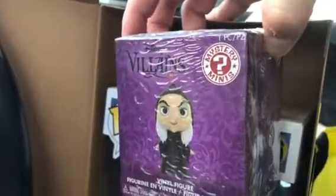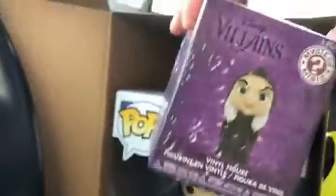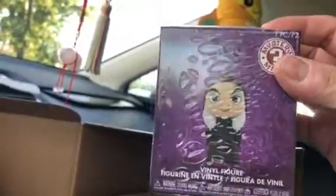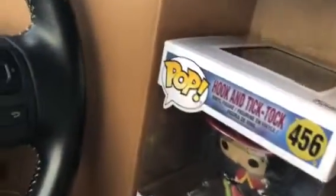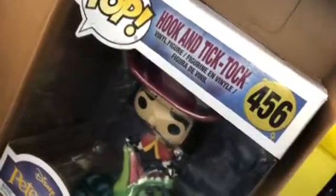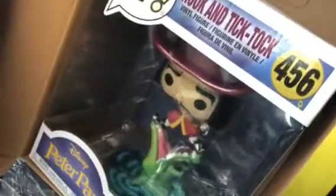Is it the evil witch from Snow White? It says mystery but the outside of the box already shows a picture of the evil queen turned into a witch. I'm really curious so let me open it — doing it in a very savage way. I really hope I don't get the witch because I think she's kind of ugly.